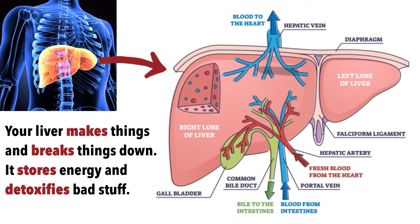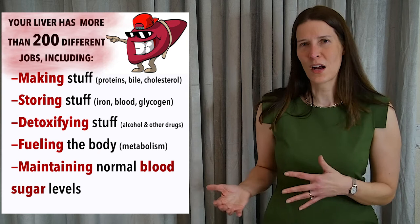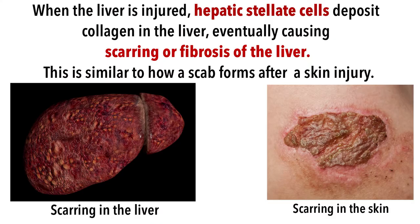What does your liver do? Among its many functions, it produces proteins and bile, processes and detoxifies chemicals and nutrients in the blood, and acts as a storage site for vitamins and iron. It can also store extra blood if needed, serving as a blood reservoir for the body.